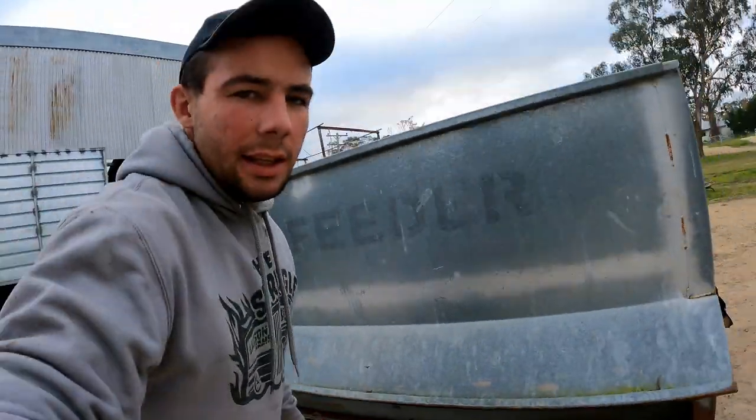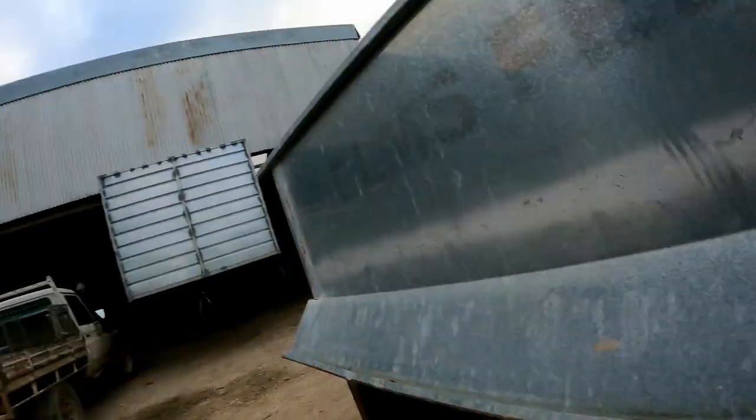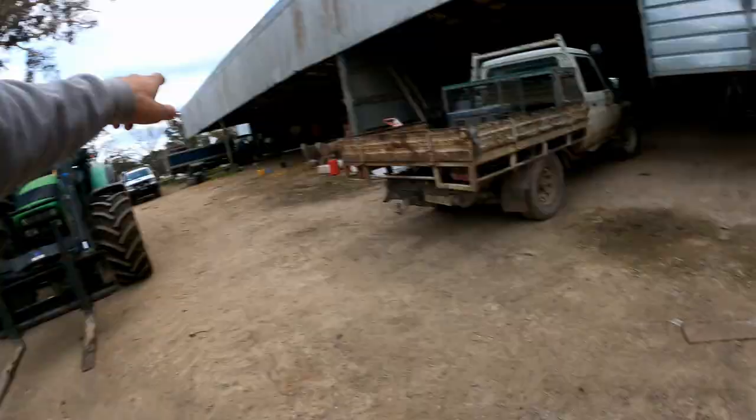I'm just going to bucket some into these lick feeders and put them in with the lambs. We'll make up a bit of a ration once we've got this stuff off the ground. The lambs are eating the pellets. What we have here is called a lick feeder — we use these a lot.